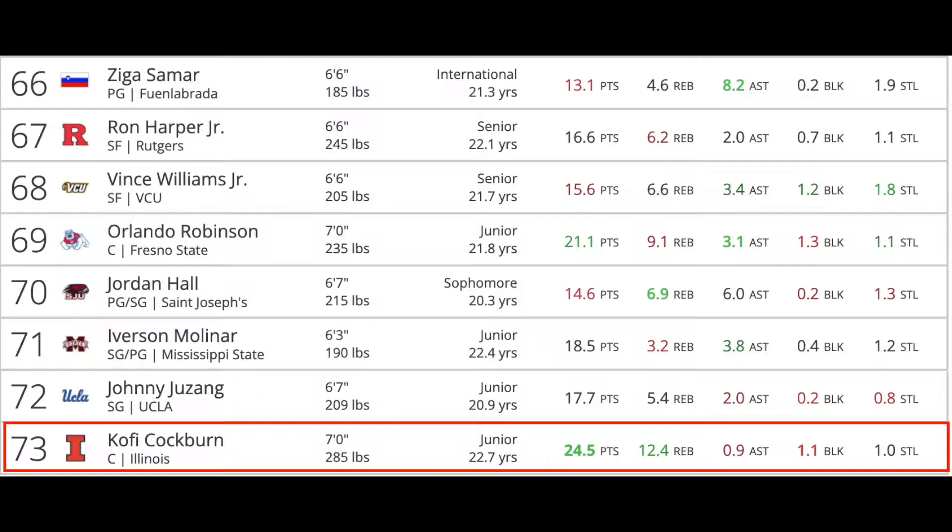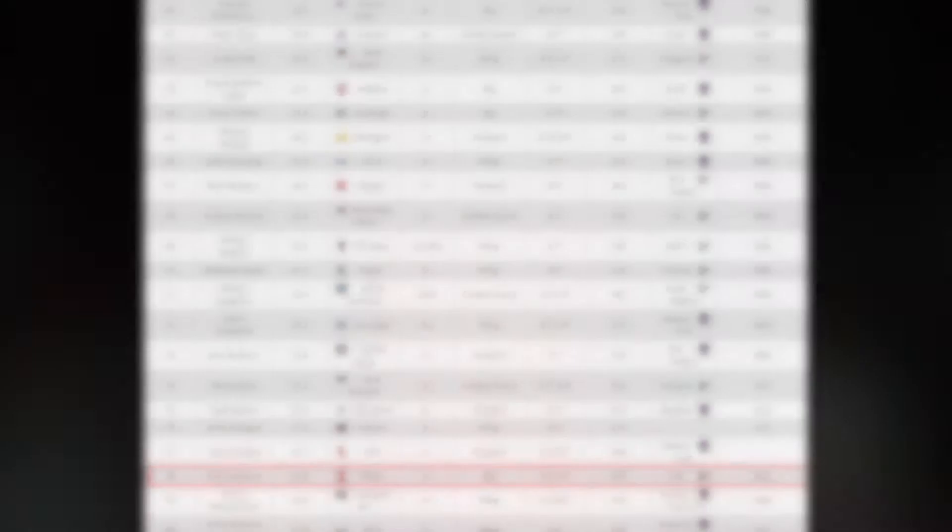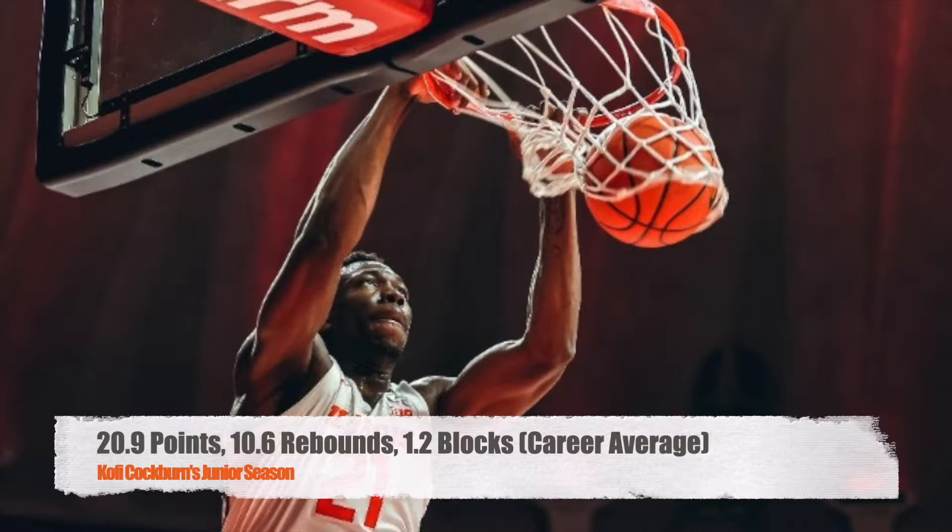Most draft sites have him solidly listed outside the top 60 prospects in this year's draft, meaning that if he falls to undrafted, a team could really be getting a steal by picking him up. We're talking about a guy who just averaged 20.9 points, 10.6 rebounds, and has a career average of 1.2 blocks per game at the collegiate level. Surely this dude has more upside than what many scouts appear to believe.